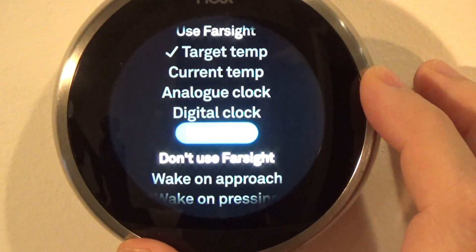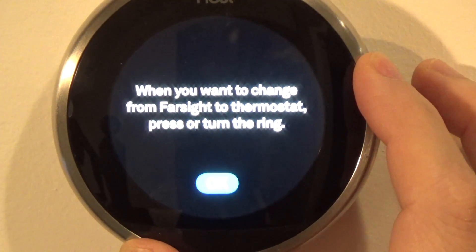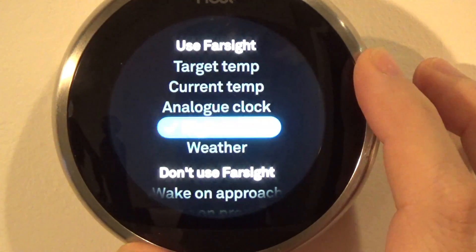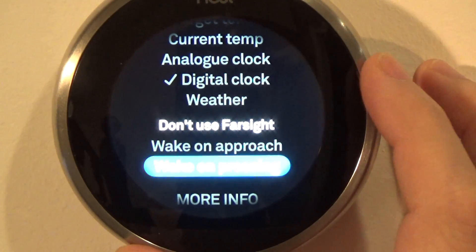Let's see how it looks when we set it to digital, and how it looks when set to weather. If you don't want to use Farsight, you can select Wake on Approach or Wake on Pressing.